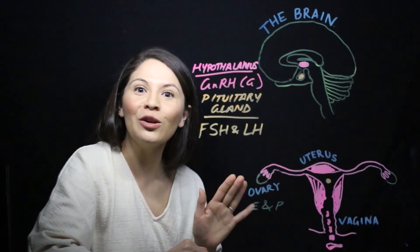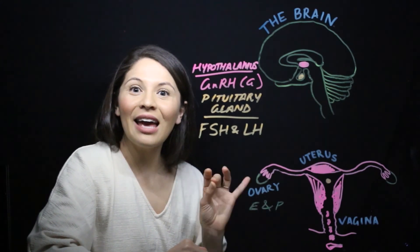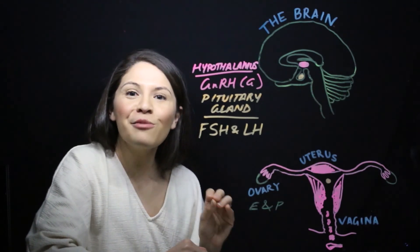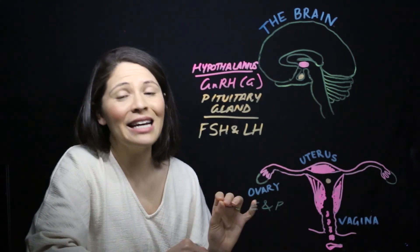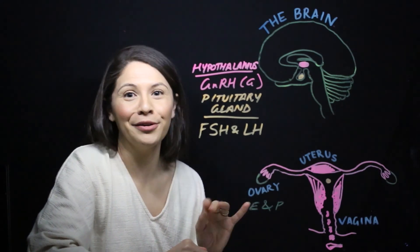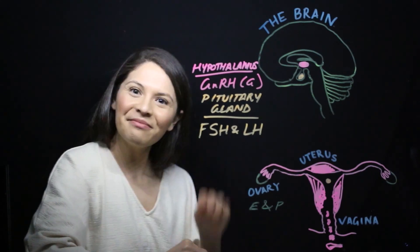So getting your period is totally normal. It's not weird or anything to be ashamed about. Every female experiences it, and it is a monthly reminder that the human body is amazing. As a female, you have the ability to grow and nourish a brand new human being — so cool. I hope you've learned something today. Bye.